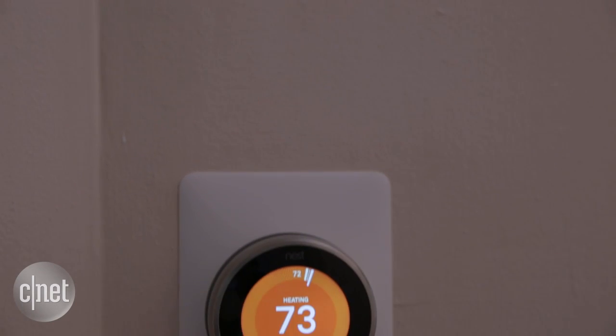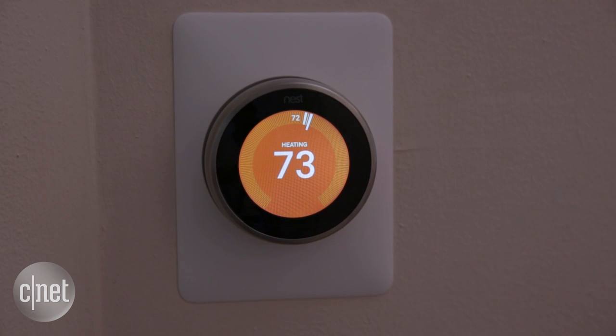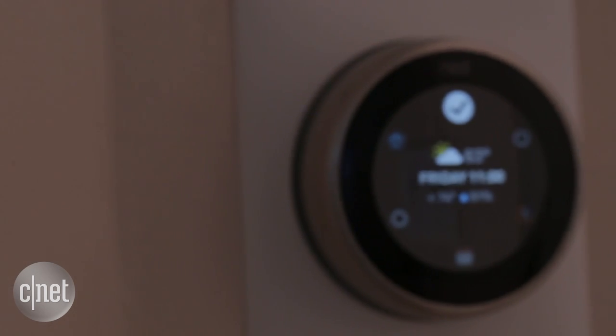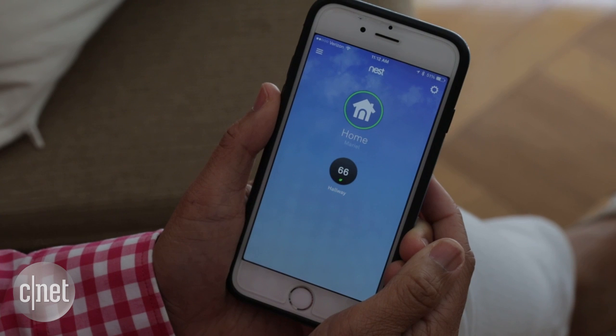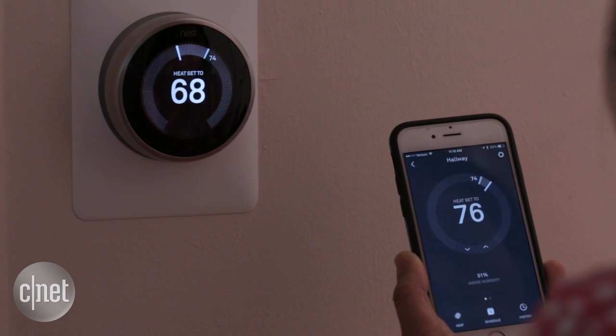If you have a forced air system, Nest can help prevent damage. It will look out for unusual patterns to make sure your system doesn't overheat, and if it detects anything unusual, you'll get a notification.